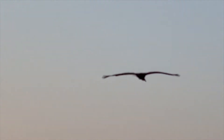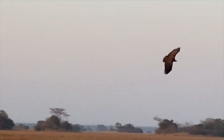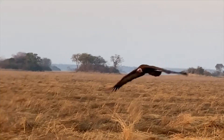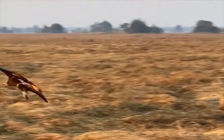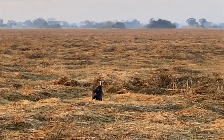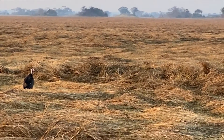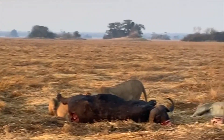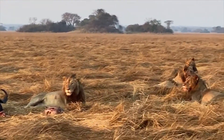Here is the first vulture coming in — he's going to come and drop down. It's still very early in the morning. These are the ones with a small beak that eat the bits and pieces. That descent is probably going to have been seen by other vultures much further away, and they'll come down in numbers and draw attention to where this kill is.